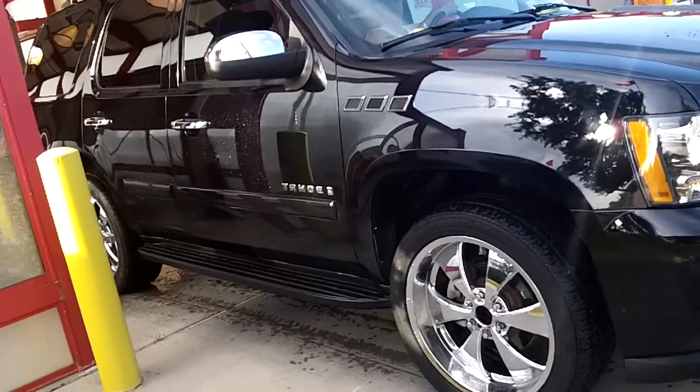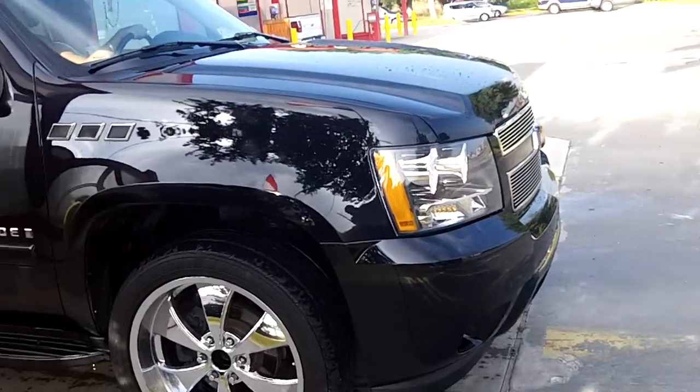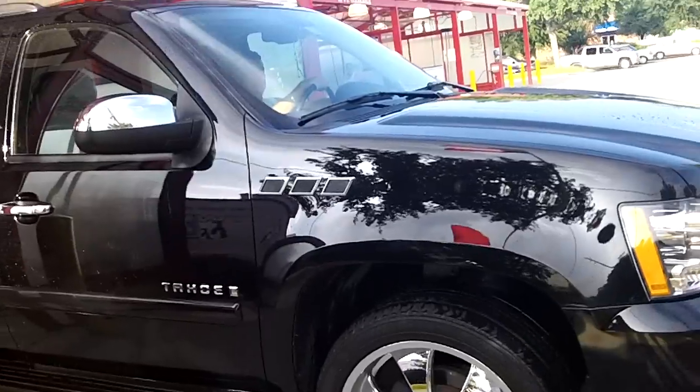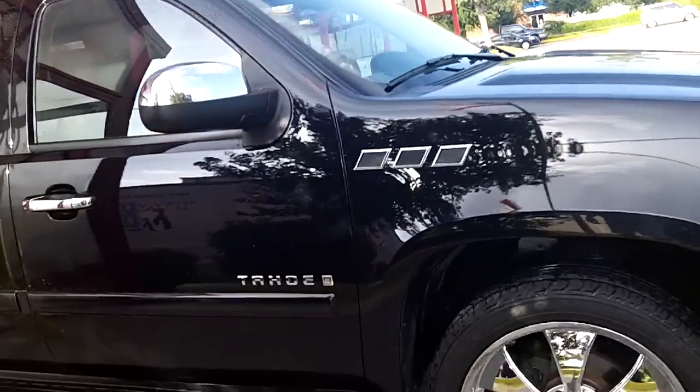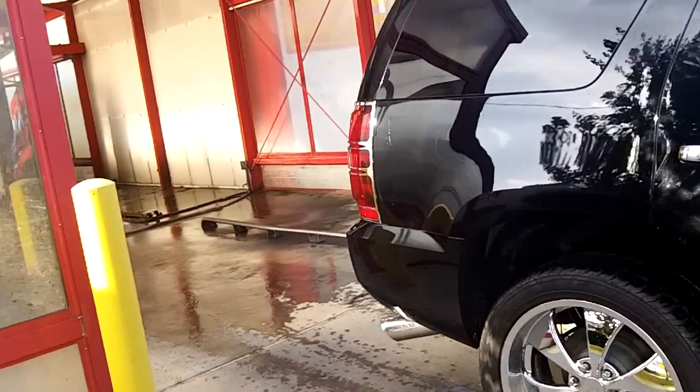So good, I like the car wash. Thanks for watching.